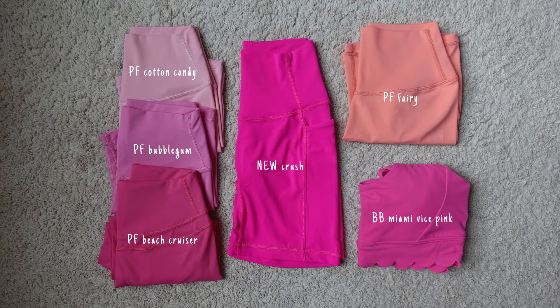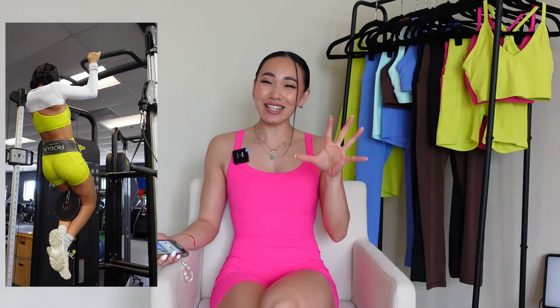Let's move on to the actual colorways coming out in this collection. First and foremost, we have this amazing hot pink colorway called Crush. This colorway is brighter than Buffbunny Collection's Miami Vice Pink, which is just so insane because I've never found a hot pink more vibrant than that pink from Buffbunny Collection. But Paragon Fitwear did it. The dyes and colors in this collection are actually so bright and in your face.